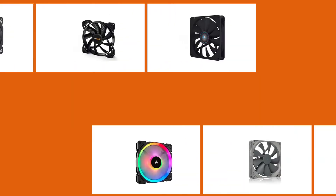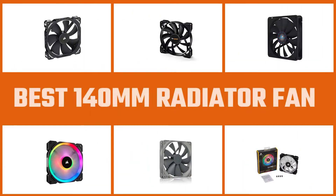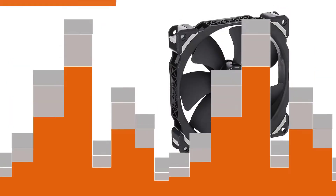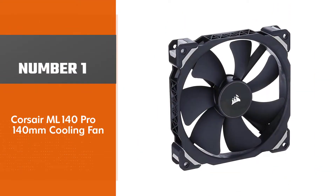A radiator fan is a vital part of any computer, but especially of a gaming PC. If you're a keen and frequent gamer, you need a great radiator fan for your rig. In this video, we'll show the five best 140 millimeter radiator fans that will prolong your system's lifespan as well as optimize its performance.